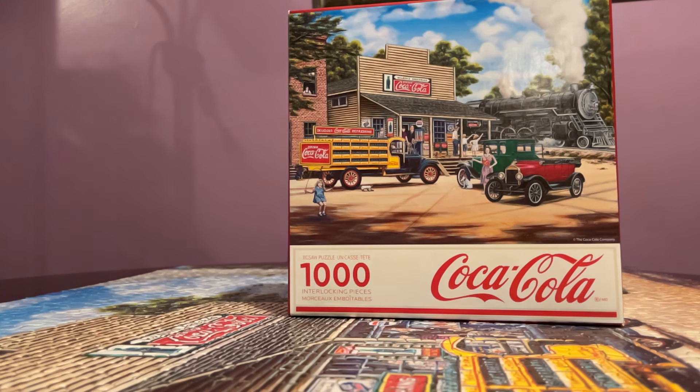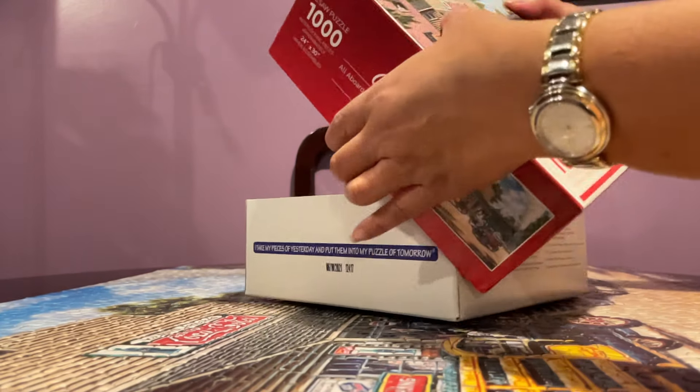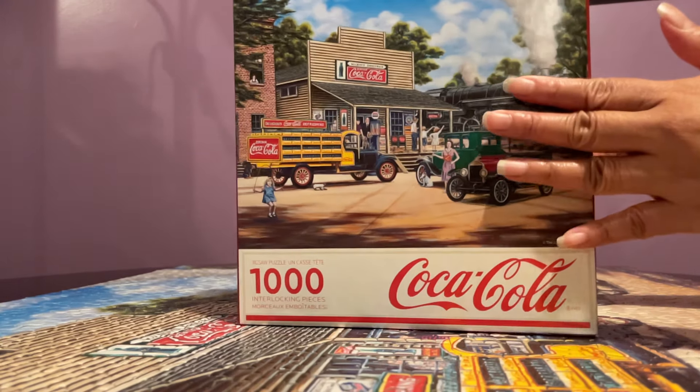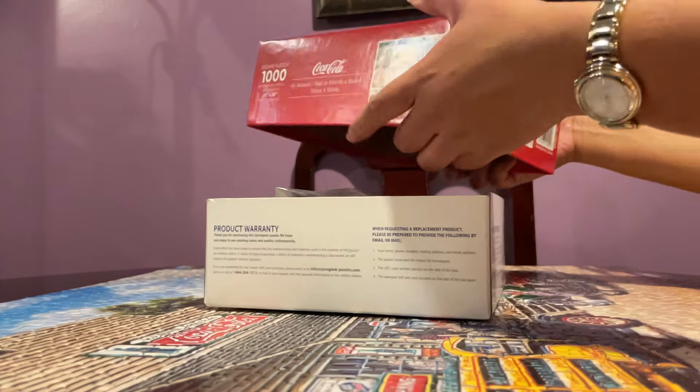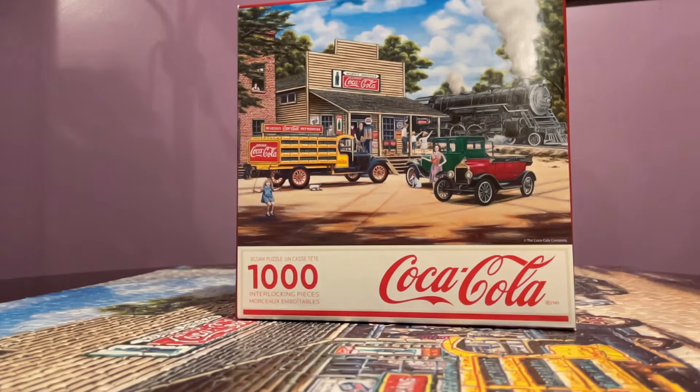This was easy to build. The box is very thin — not super quality, just a regular box. It didn't come with any poster; it just came in a plastic bag.